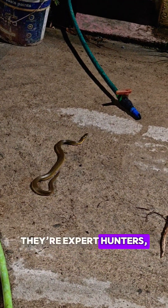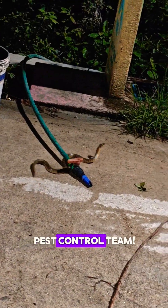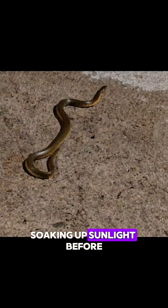They're expert hunters, feeding mainly on fish, frogs, and tadpoles — nature's pest control team. They're often spotted basking on rocks or logs, soaking up sunlight before slipping silently back into the water.